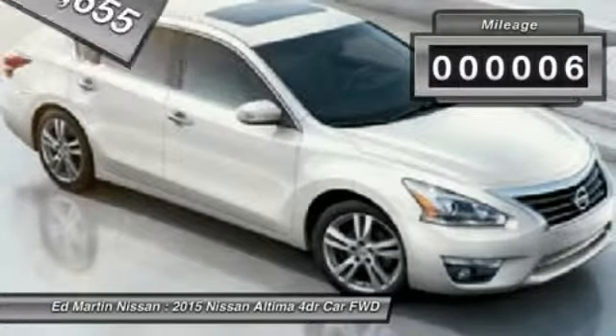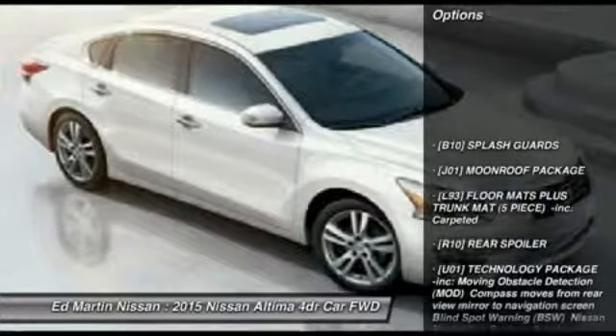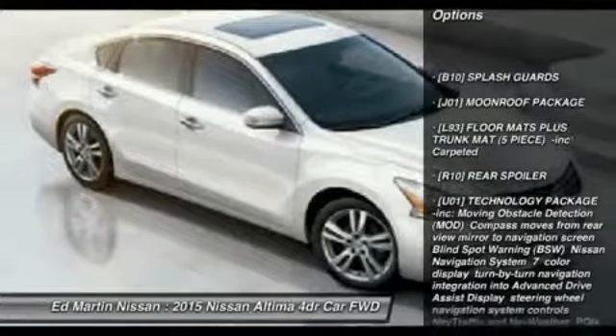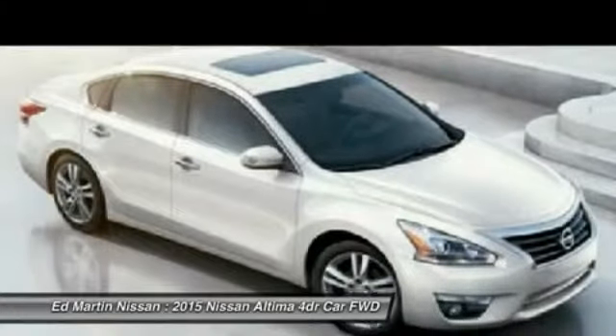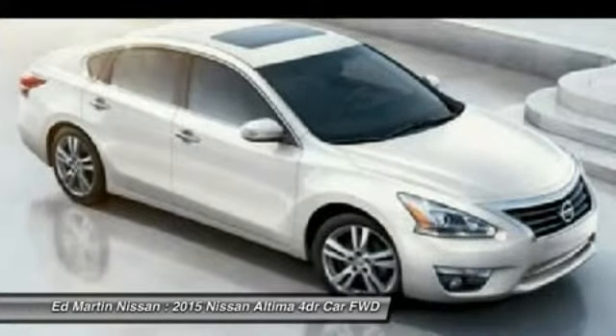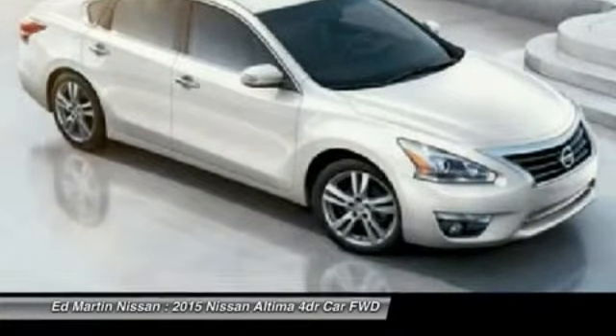This vehicle has less than 100 miles. Here are some of this vehicle's great options: steering wheel audio controls, anti-lock braking system, power passenger seat, power steering, adjustable steering wheel, keyless start, four-wheel disc brakes, aluminum wheels, cruise control, and keyless entry.